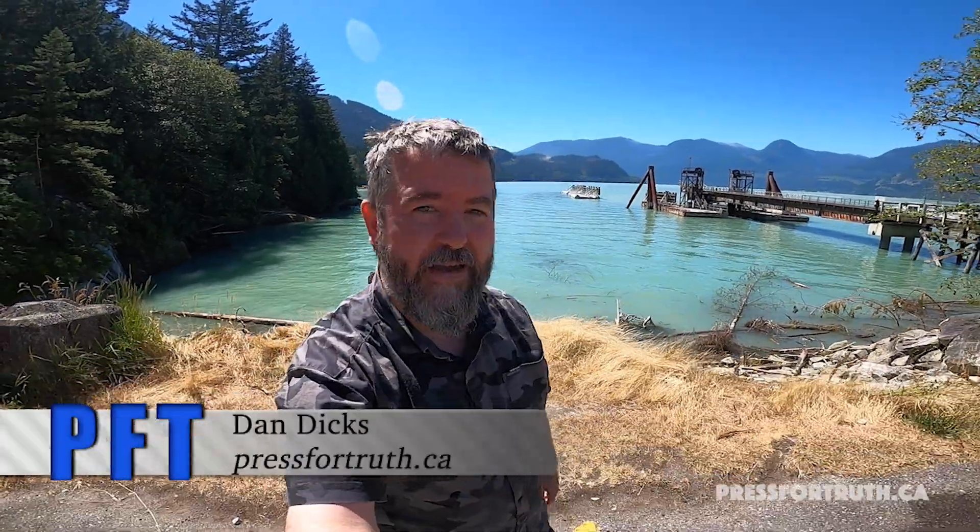Hi everyone, this is Dan Dix reporting for Press for Truth, and yes, you read that title correctly. Scientists have just successfully created the world's first synthetic embryo — life forms being created in a petri dish without sperm, without eggs, without even the need for fertilization. This is quite remarkable, so today we're going to take a close look at this.